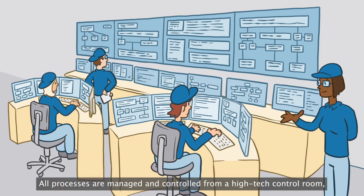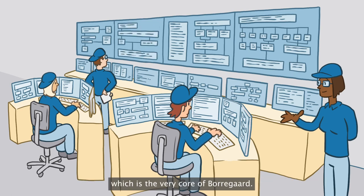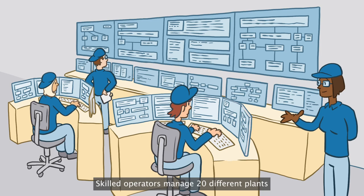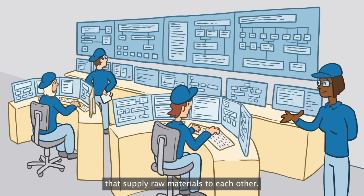All processes are managed and controlled from a high-tech control room, which is the very core of Bordegord. Skilled operators manage 20 different plants that supply raw materials to each other.